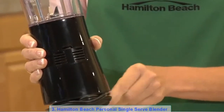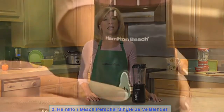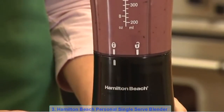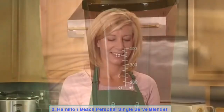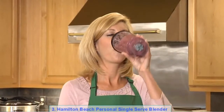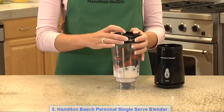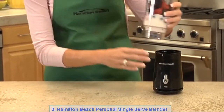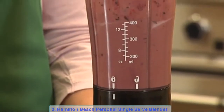The power cord wraps around the base for easy storage. It has stainless steel blades and a 175-watt motor that's powerful enough to make fruit smoothies, icy drinks, and shakes. It has one-touch blending — just use the pulse button to blend. Best of all, the 13-ounce blending jar doubles as a travel cup. The portable travel cup fits most car cup holders and includes a tight-fitting travel lid. The single-serve blender from Hamilton Beach is the most convenient way to make and take your smoothies, icy drinks, and shakes wherever you go.